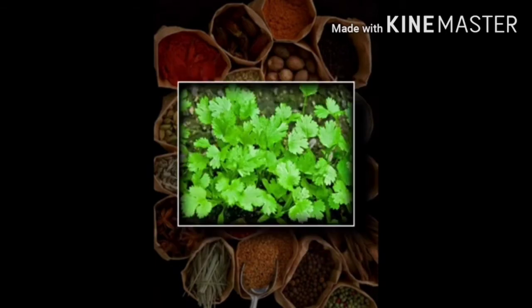Number 8 plant is coriander, internationally known as Chinese parsley or dhania/cilantro, which belongs to the Apiaceae family. It is an annual herb plant. The fresh leaves of coriander are an ingredient in many foods such as chutneys and salads.